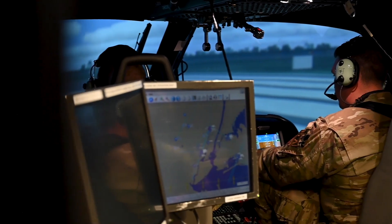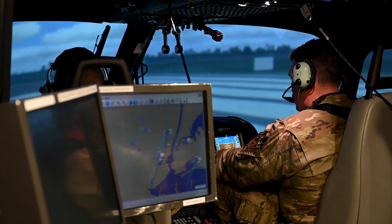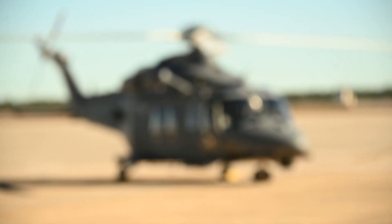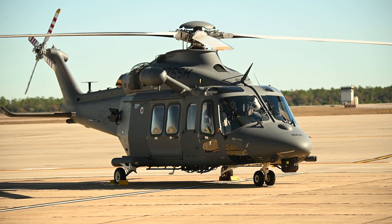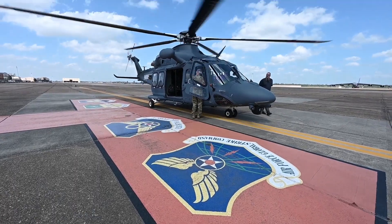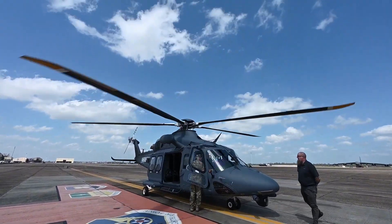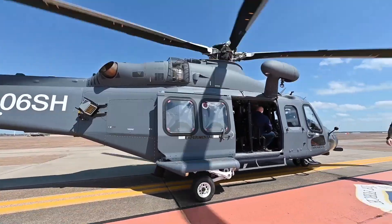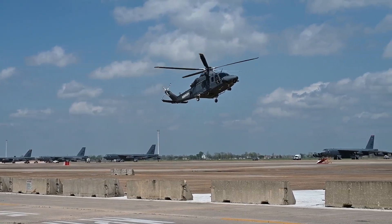That's where we're going to learn to use the integration of all those systems on the aircraft, learn how it flies, and its unique differences from the UH-1. The MH-139 is a giant leap in capability, performance, and speed over the UH-1 and Huey.